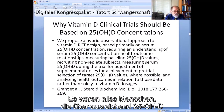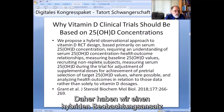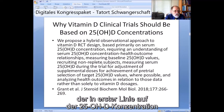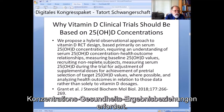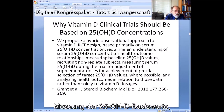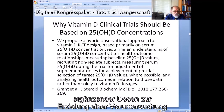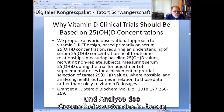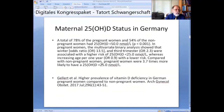They enroll people that have adequate 25 OHD and do not give them very much vitamin D. So we have proposed a hybrid observational approach to vitamin D RCT design based primarily on serum 25 OHD concentration. This requires an understanding of the serum 25 OHD concentration–health outcome relationships, measuring baseline 25 OHD values, recruiting non-replete subjects, measuring serum 25 OHD during the trial for adjustment of supplement doses, achieving pretrial selection of target 25 OHD values where possible, and analyzing health outcomes in relation to those data rather than solely to vitamin D doses.